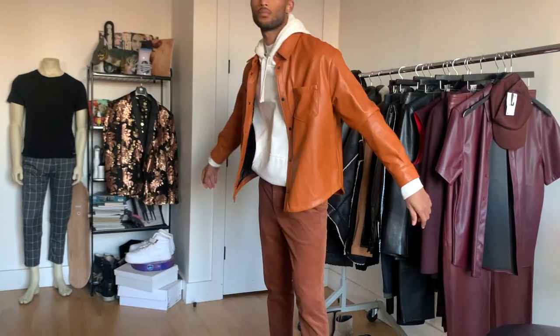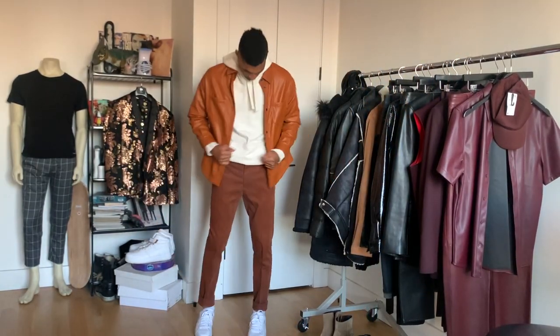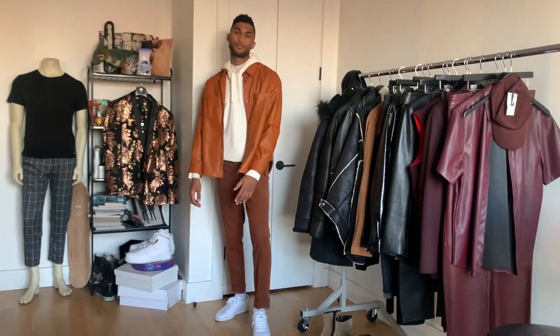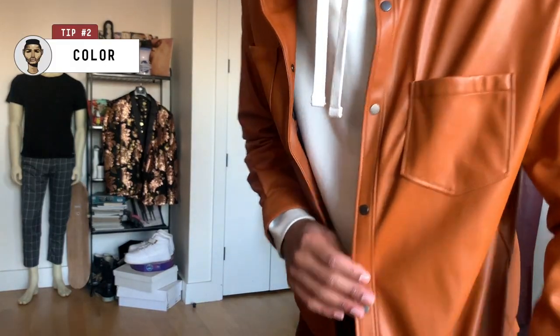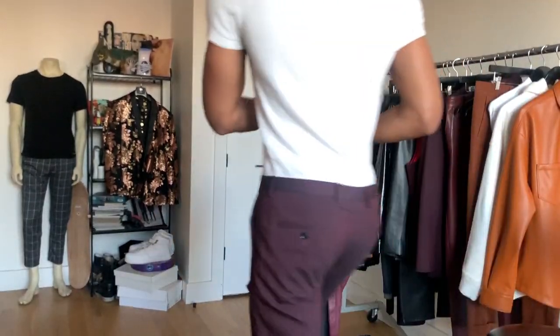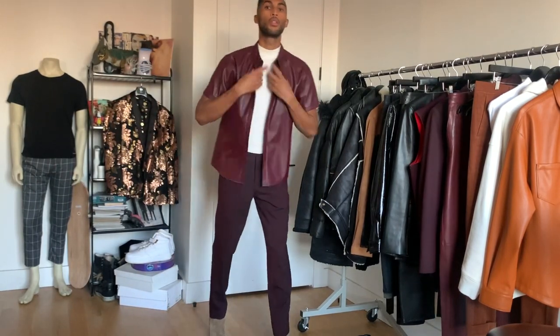I got a little creative and tried it over a hoodie for a unique take on relaxed layering — this shirt's a size large and it fit pretty nicely. You can find some really great color options too; I love this burnt orange tone I'm wearing here, it's perfect for fall but works well into winter. I also picked up this beautiful burgundy short-sleeve style a few years ago and it's been a great addition to my wardrobe ever since.